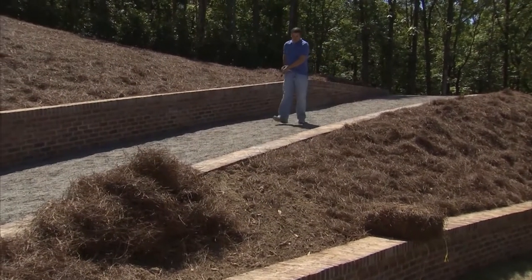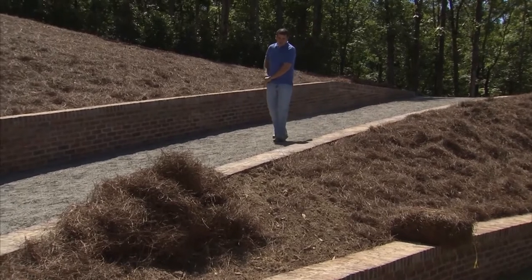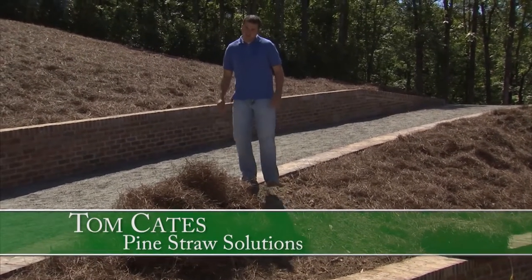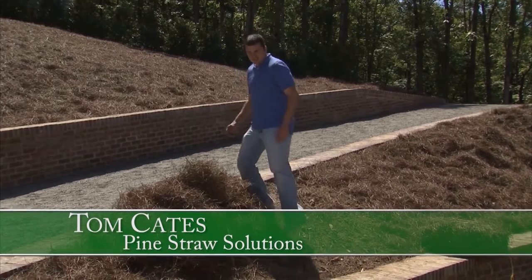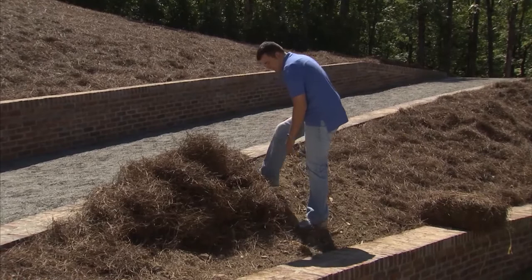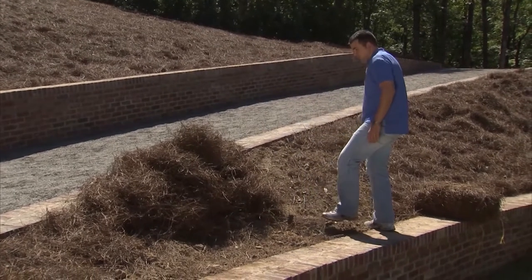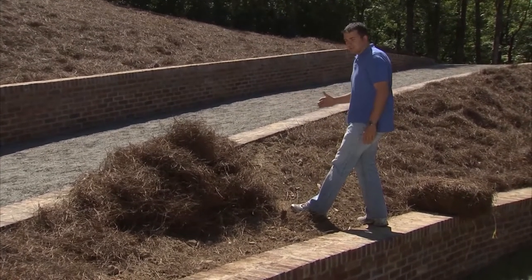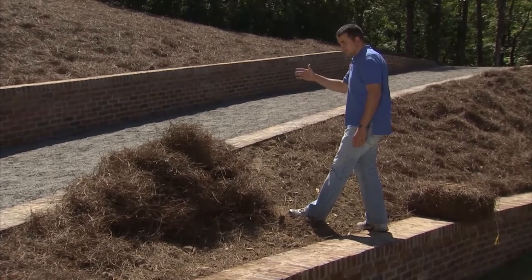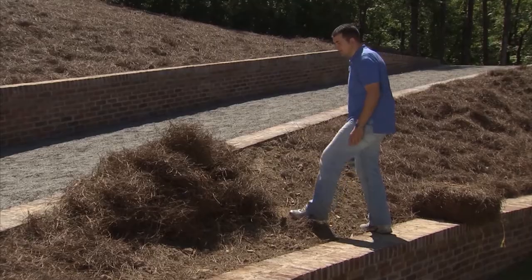Here I'm going to show you how to install pine straw on a slope application. This bale is already busted for us — they come in square bales, round bales, or bags. On the hillside application, you want to start on the top and work your way to the bottom, just for safety, because backing up a hill backwards is slippery.